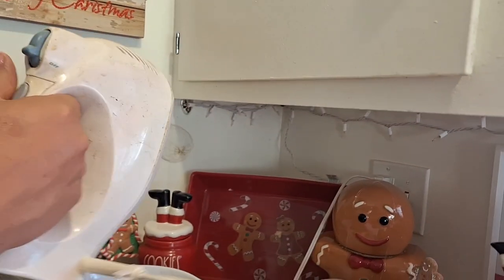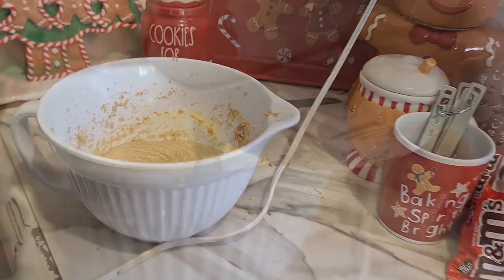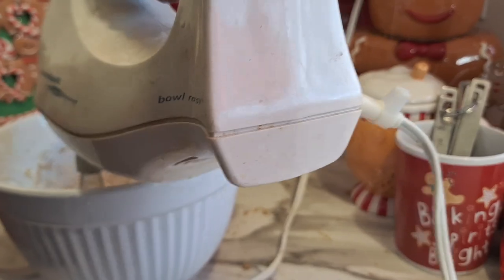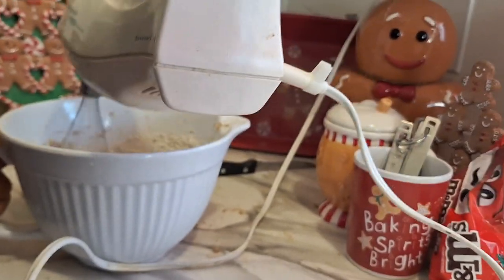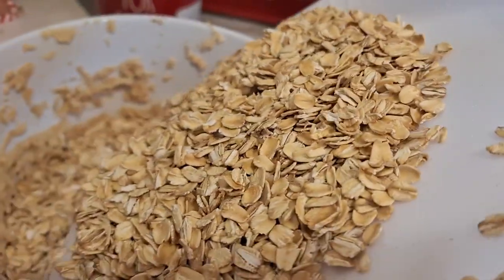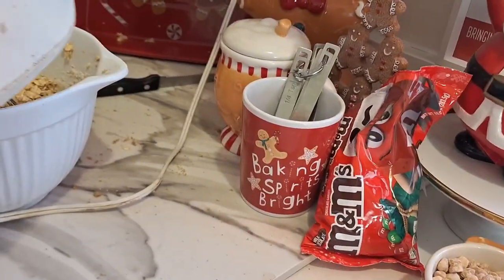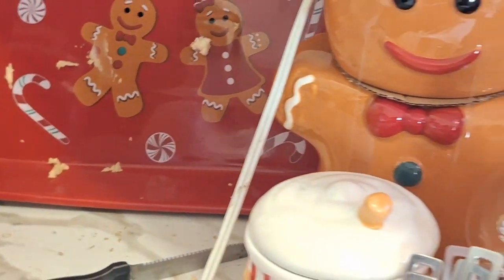The electric mixer sounds like the Texas Chainsaw Massacre! The batter looks like — what? A hairless dog? No it doesn't! So you put in your flour, mix more, then oats are next. You can't put all the dry ingredients in at once — it's too thick, you have to do them one at a time. Grab it from the handle — oops, I got it everywhere! Let's taste it. Make sure they're milk chocolate M&Ms — no peanuts — about a cup and a quarter.